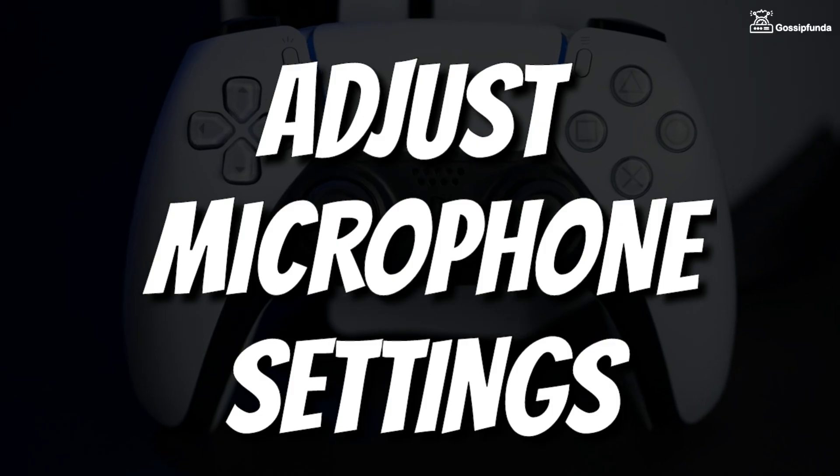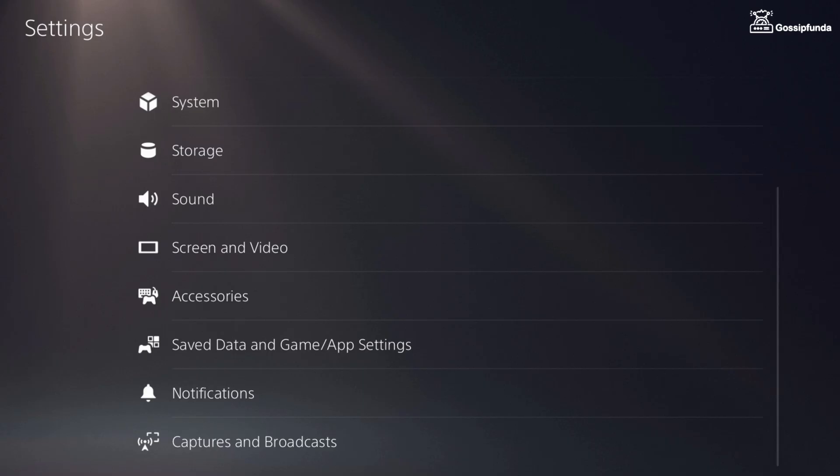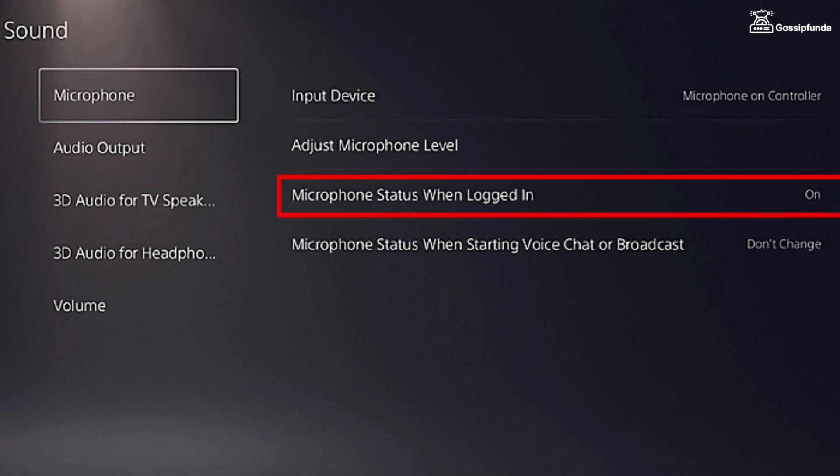Then you have to adjust the microphone setting on your PS5 console. For that, go to Settings, go to Sound, and simply select the option of Microphone. Now make sure that in the option of Input Device, Microphone on Controller is selected, and also make sure to turn on the option of Microphone Status When Logged In. You can even adjust the microphone level.